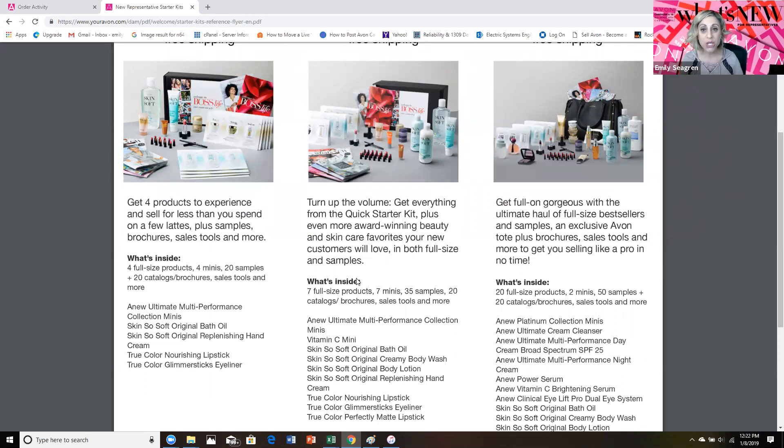With every kit, you get immediate access to our Avon University training for new representatives. You can launch your website immediately and you have access to our social media tools to start spreading the news about your brand new business.